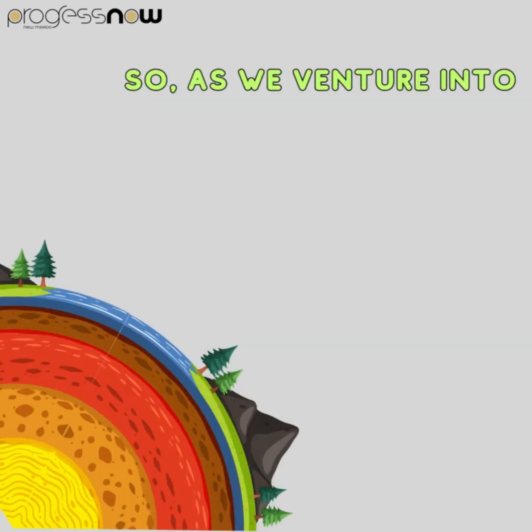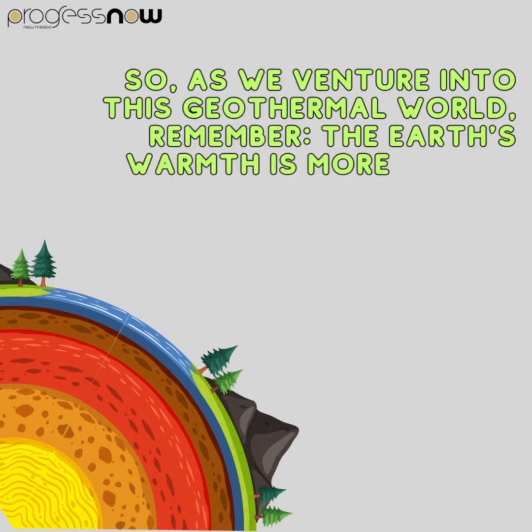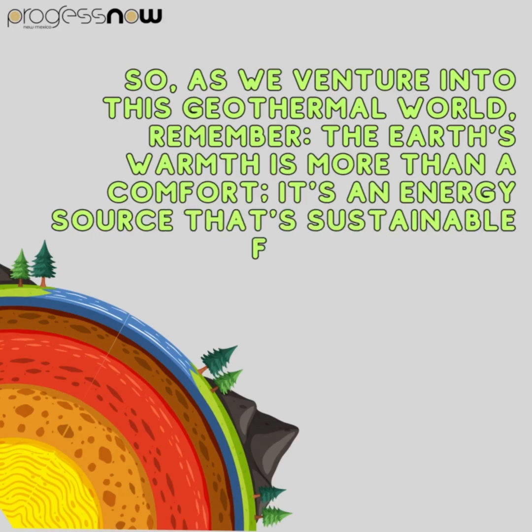This source of renewable energy is a testament to the creativity of humanity working hand in hand with the planet. As we venture into this geothermal world, remember — the Earth's warmth is more than a comfort. It's an energy source that's sustainable for our future.